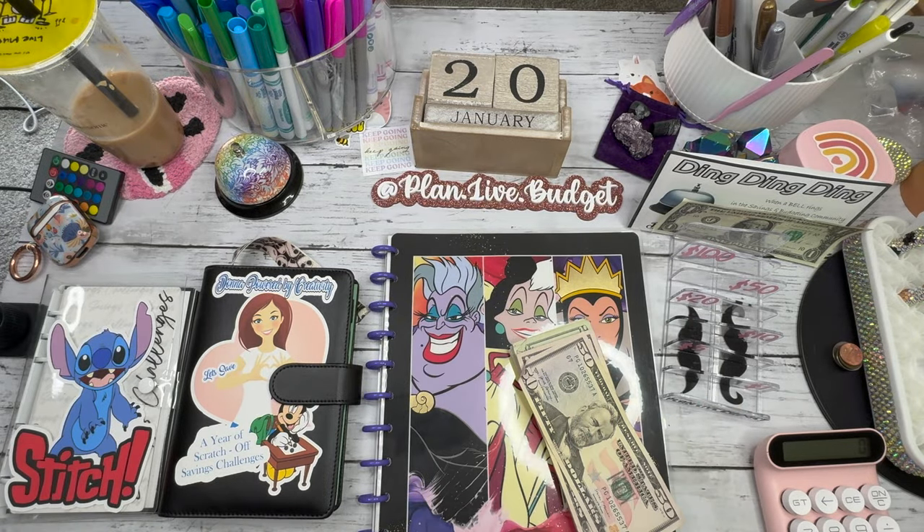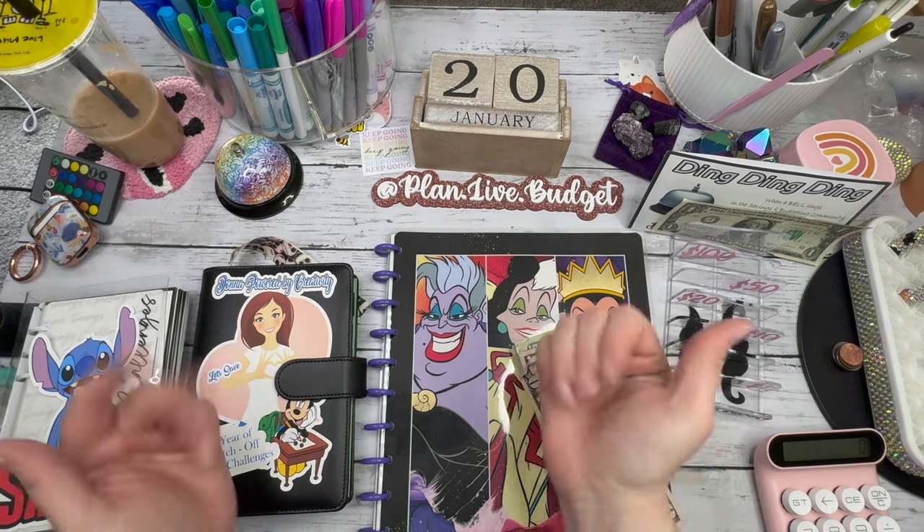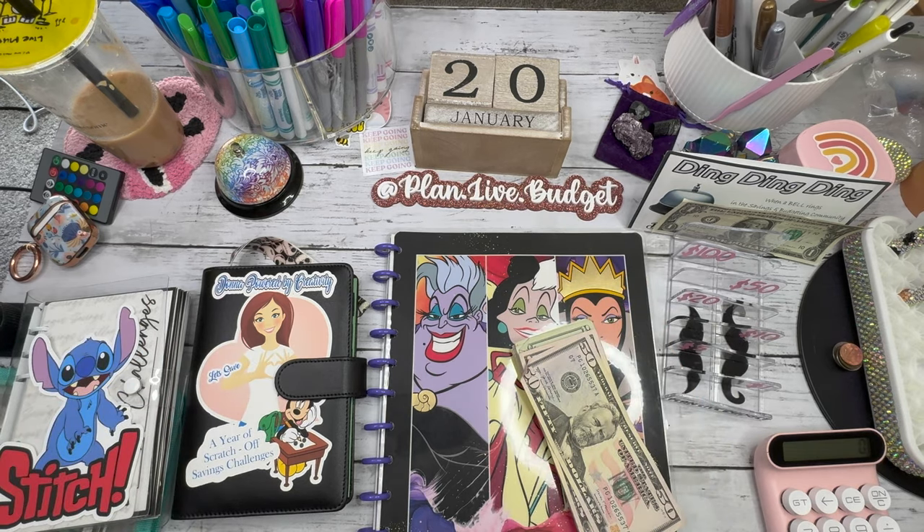Hey squad! It's Bianca from Plan Live Budget. How are you today? Welcome, or welcome back to the channel.